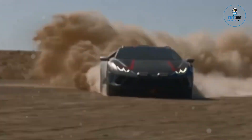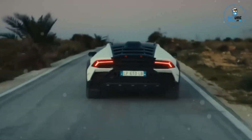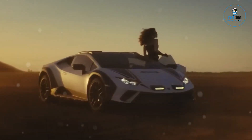With a bold and aggressive design, this limited-edition marvel is a testament to Lamborghini's commitment to pushing boundaries. The Huracan Sterato is not just a car — it's a symbol of adrenaline-fueled adventure and the perfect marriage of luxury and off-road thrill.